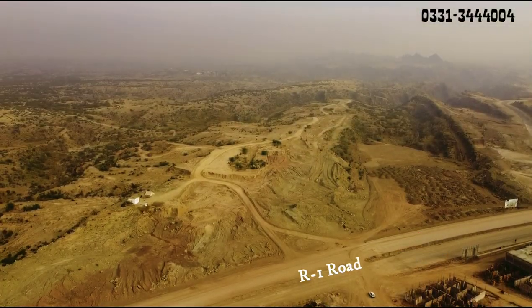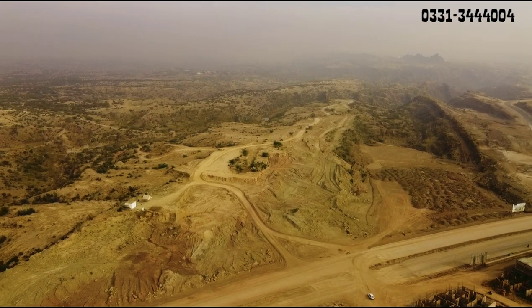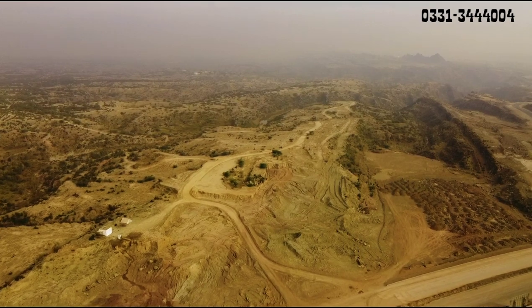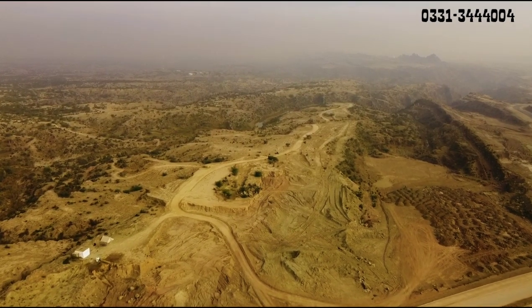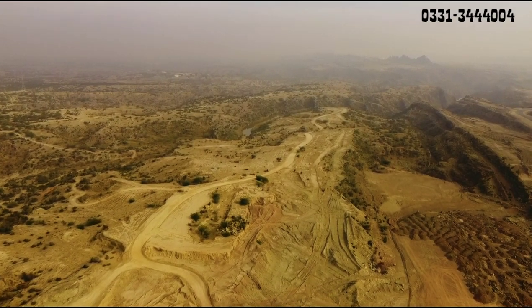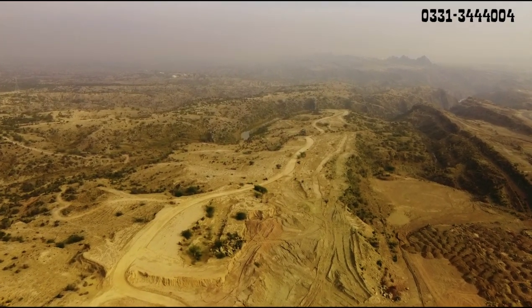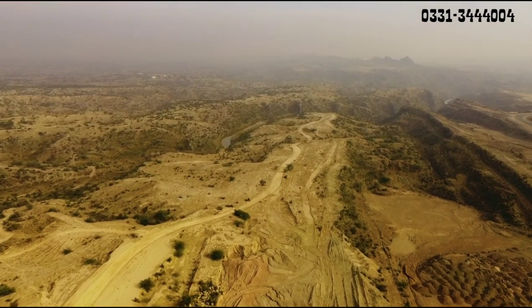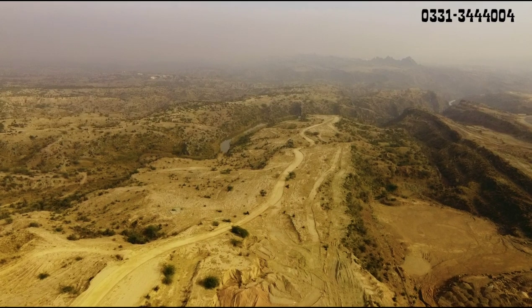120 feet wide R1 road, Overseas 1 me, Sector E ke villas ke bilkul saamne — yeh Harvani Park Overseas 1 ki location hai. Right side pe soil dumping hui hai filling ke liye, aur center me kachy shadak nikali gayi hai.